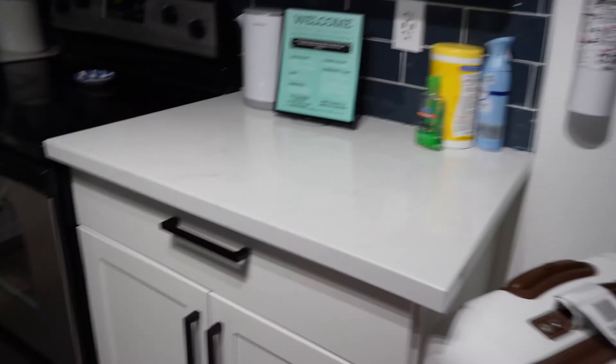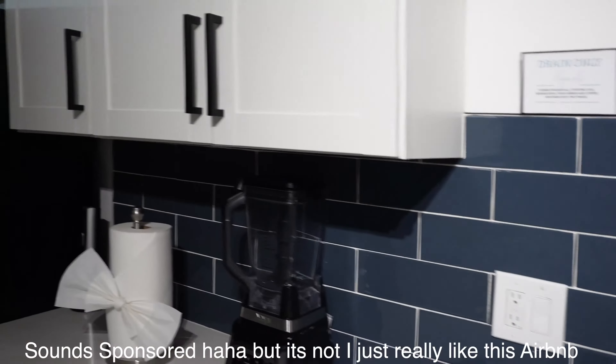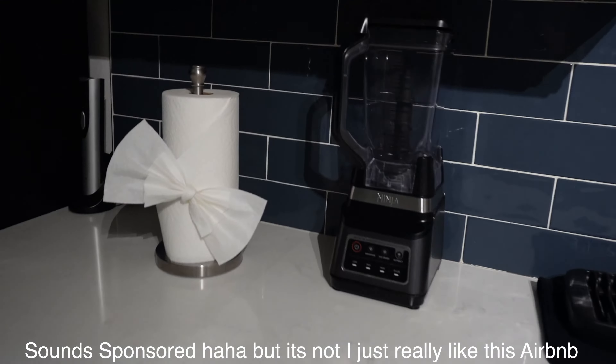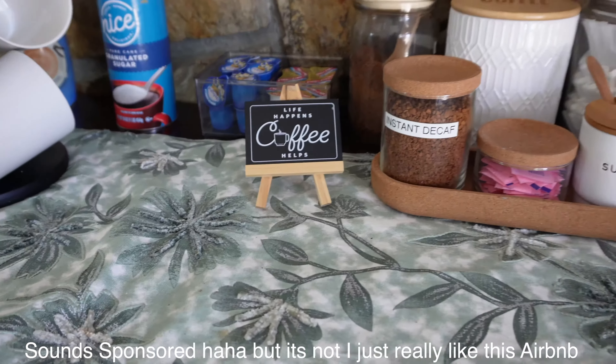I love how the house left details like the Wi-Fi info and anything else we needed to know about the Airbnb here. So awesome — how creative is this bow on the paper towel? It's so cute. We've been to about 10 Airbnbs throughout our travels and I have to say this one is in the top three.